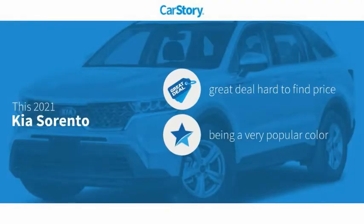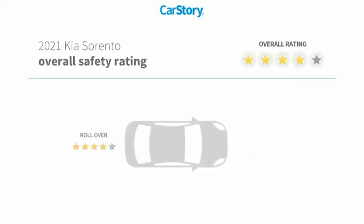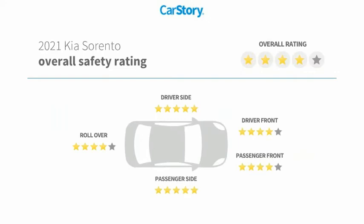Car Story research indicates this vehicle as being a great deal that is hard to find at this price. Features also include keyless entry, keyless ignition, steering wheel controls, hill assist system, hands-free Bluetooth integration, and has been listed as an IIHS top safety pick with these ratings.